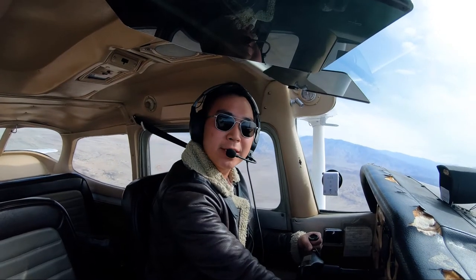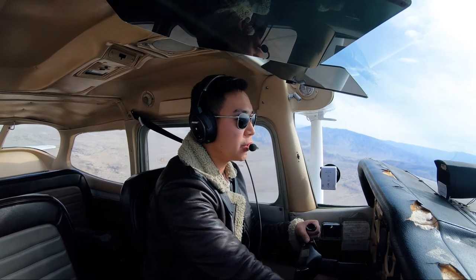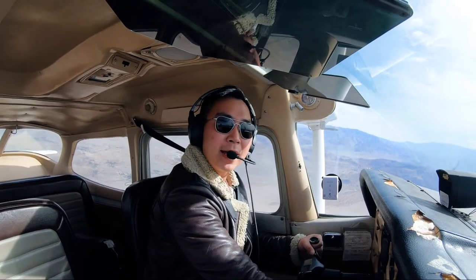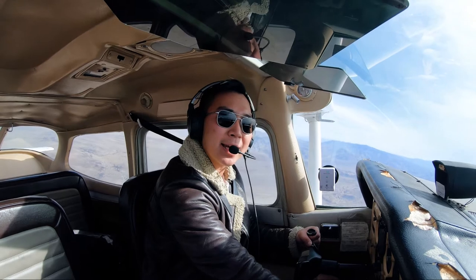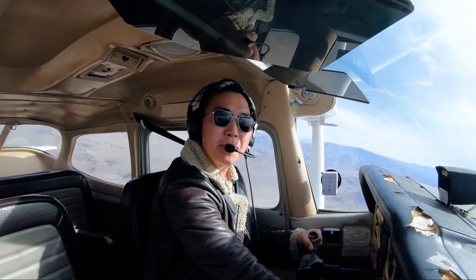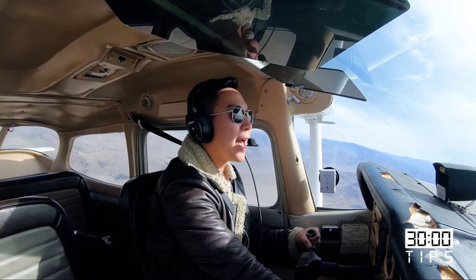Welcome back to another 30 second tips. My name is Michael Hsu. I'm a pilot, a photographer, and a certified flight instructor. Today, I'll give you guys as many tips as I can in 30 seconds on how to land a plane. Let's go ahead and put 30 seconds on the clock, and go.